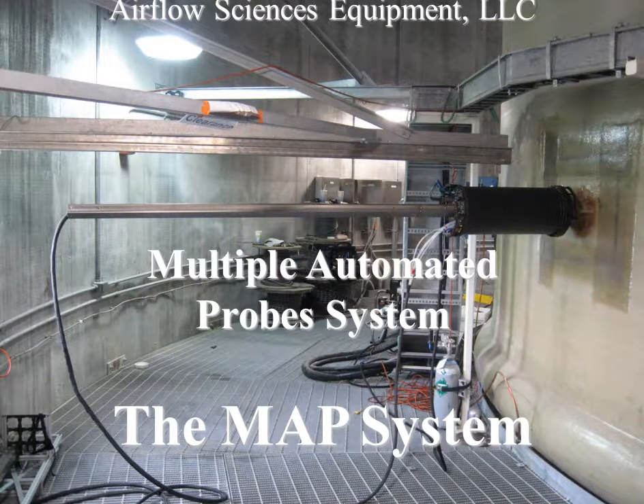Airflow Sciences Equipment presents the MAPS System — Multiple Automated Probes for Stack Testing.